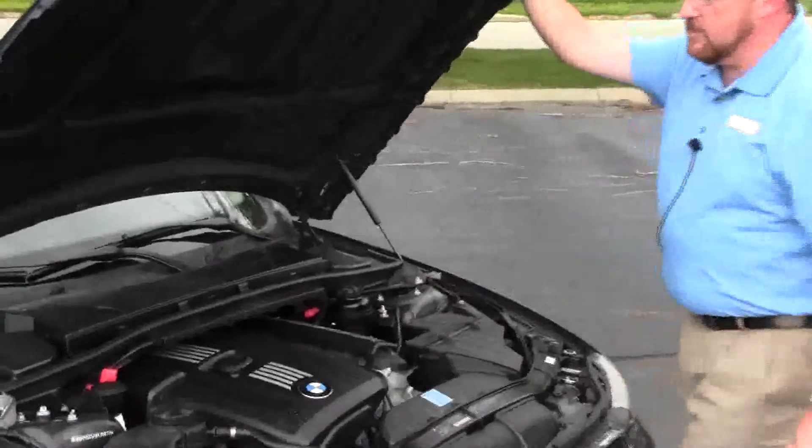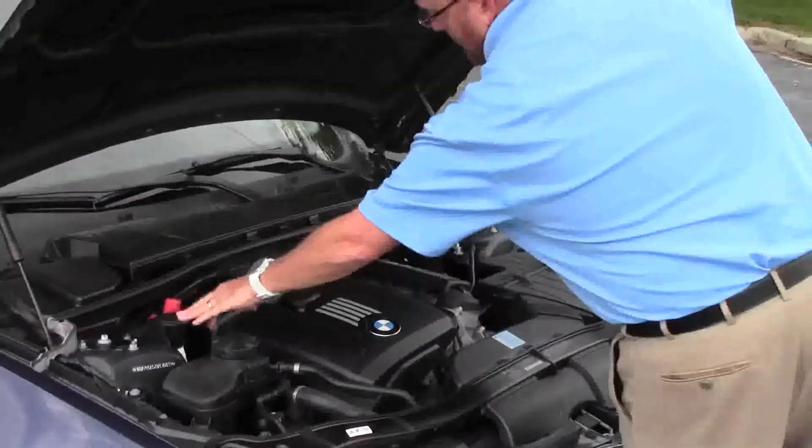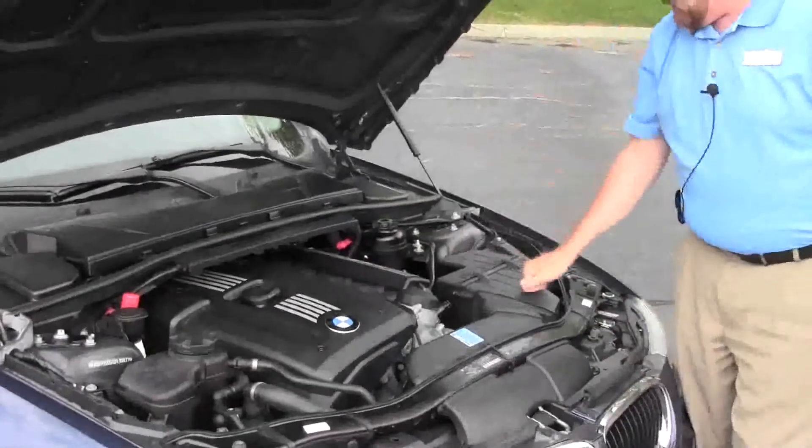Under the hood we have the 3.0 six-cylinder motor. It is rear-wheel drive. You have your clear reservoir for your windshield washer fluid, engine cooling, and power brakes, insulated dipstick for oil check and oil fill, easy access to the air filter and sensor-located fuse box.